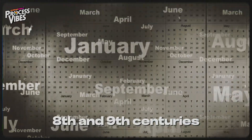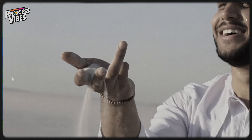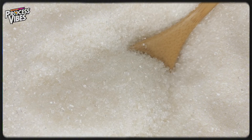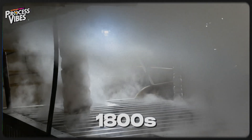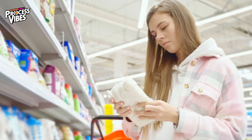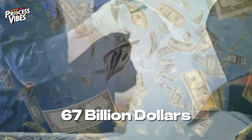It was so rare and valuable that it was stored in vaults like gold. Fast forward to the 8th and 9th centuries, and Arab traders introduced sugar to the Western world, bringing both the plant and the knowledge of its cultivation to Sicily and Spain. It wasn't until the Industrial Revolution in the 1800s that sugar production became efficient enough to make it widely available to everyone.